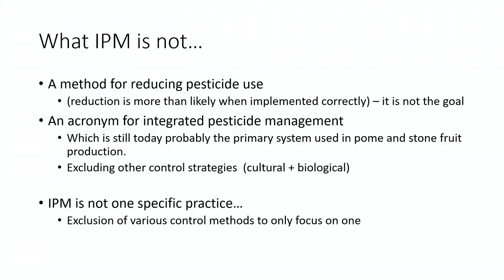I would like to start off by talking about what IPM is not. It is not a method for reducing pesticide use — but through the implementation of integrated pest management and this type of approach, you will more than likely spray less. It is quite a cool spinoff from good integrated pest management. It is also not an acronym for integrated pesticide management. Definitely not. It is currently still probably the primary system we fall back on in pome and stone fruit production, and there are reasons for that which we will get to.